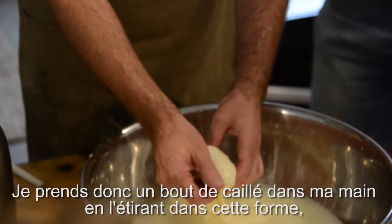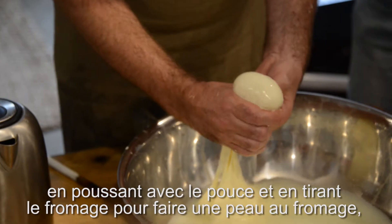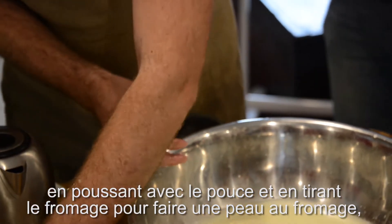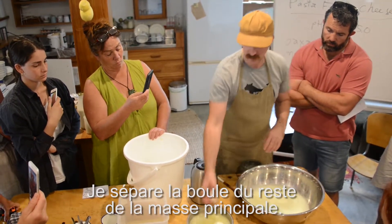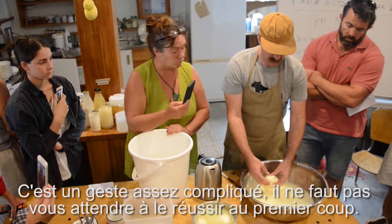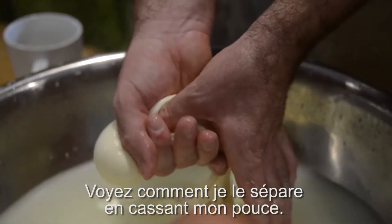I'm taking a piece of curd off in my hand, stretching it in my hand, then folding it on itself a little bit, and then stretching the skin over top to create a tight skin. I'm closing it off between my thumb and forefinger, breaking it off, pulling it off from the mass below. It's a complicated maneuver to master, and you shouldn't expect to get it the first time.